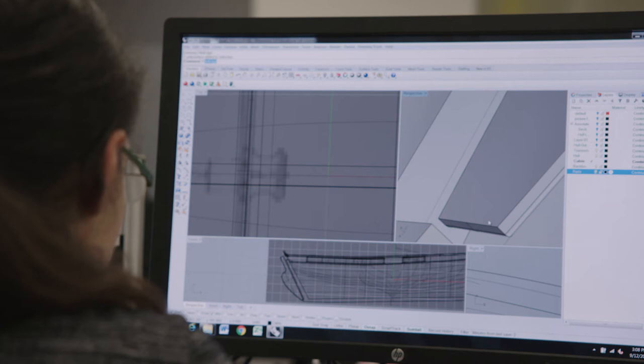We'll start with simple projects and then we'll get more complex, and our aim by the end is that the student knows how to document something and produce a drawing.